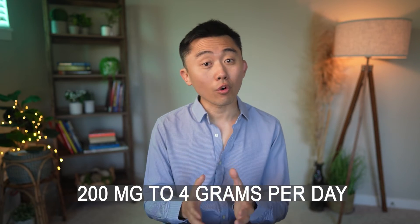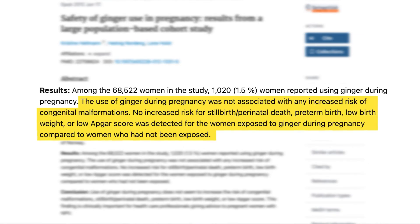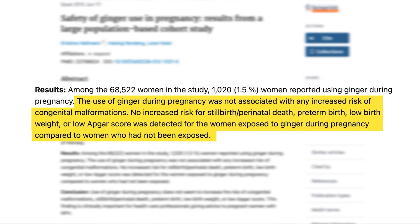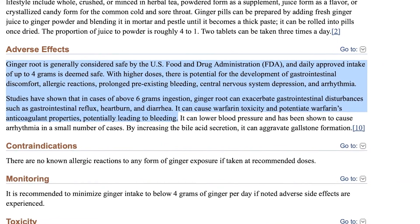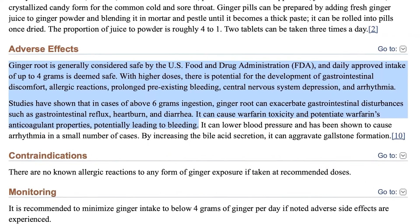When it comes to safety, ginger root is generally considered safe by the FDA. Most studies we discussed used anywhere from 200 milligrams to 4,000 milligrams per day. A large population-based cohort study in Norway found that the use of ginger during pregnancy was safe and not associated with increased risk of congenital malformation, stillbirth, low birth weight, or preterm birth. Adverse events are rare if you stay below 4 grams per day. Taking ginger at higher than recommended dosing may cause GI upset, heartburn, and worsening of pre-existing bleeding conditions, especially if already taking blood thinner medication.